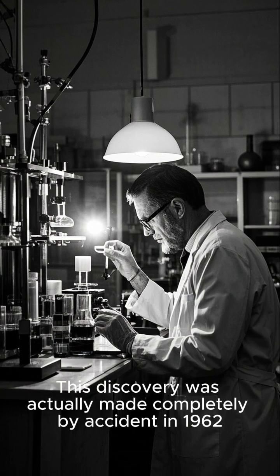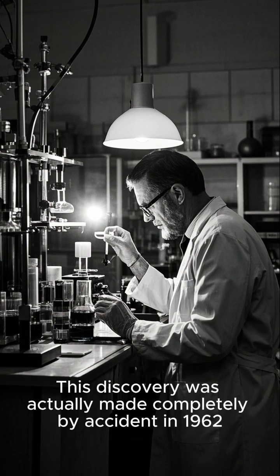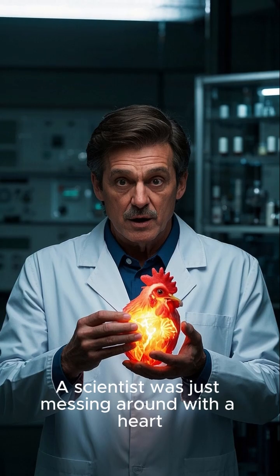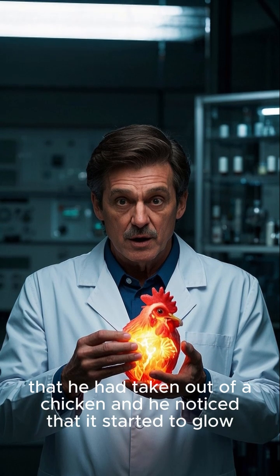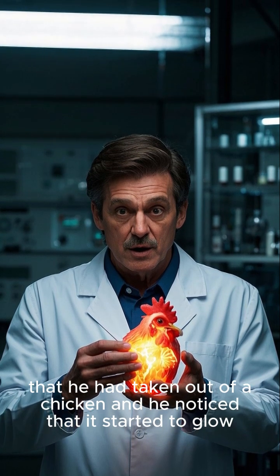This discovery was actually made completely by accident in 1962. A scientist was just messing around with a heart that he had taken out of a chicken, and he noticed that it started to glow.